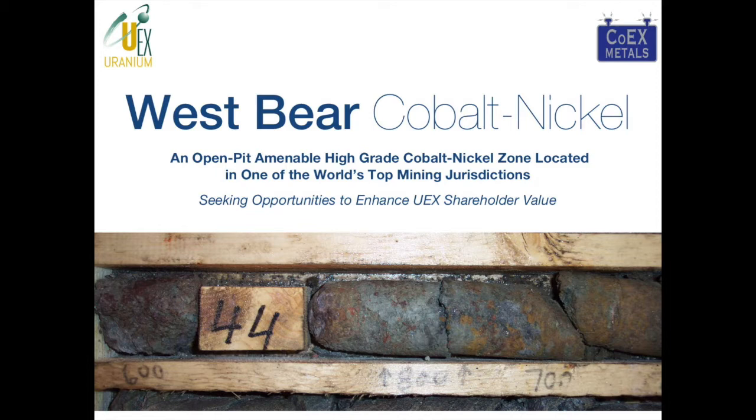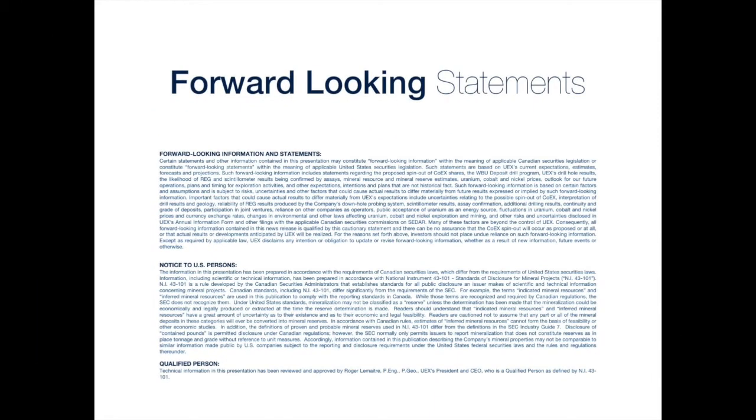In the last year, watching investor interest in cobalt rise significantly and seeing the tripling of the price of cobalt, we've taken a new eye to the West Bear Cobalt Nickel project and realized there's great opportunity to enhance UX shareholder value. This project compares favourably to what we're seeing around the rest of the world today. The picture on this slide is from Discovery Hole WB19, drilled in 2002, which encountered 10% cobalt and 3% nickel. During this presentation, forward-looking statements will be made — please review the cautionary language before proceeding.